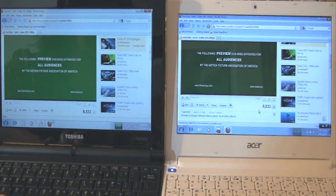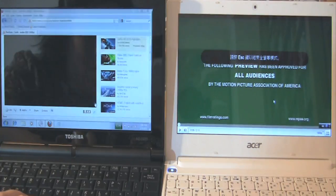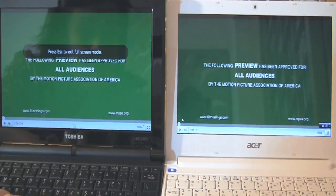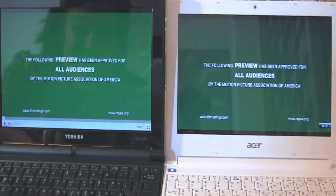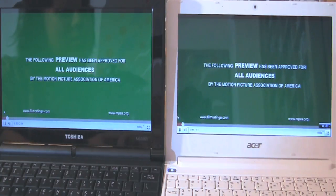Now let's turn on HD YouTube. I've already preloaded it to save a bit of time, and I'll try to start them at the same time. The audio sounds great. Now we're going to get a 1080p comparison of the two CPUs.